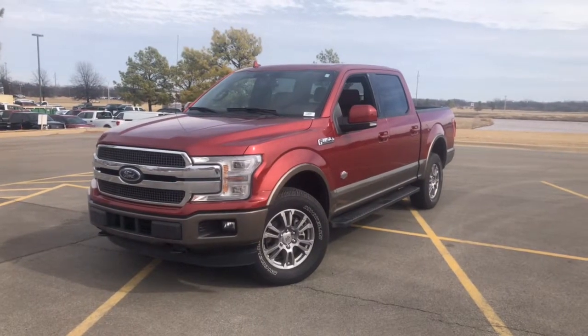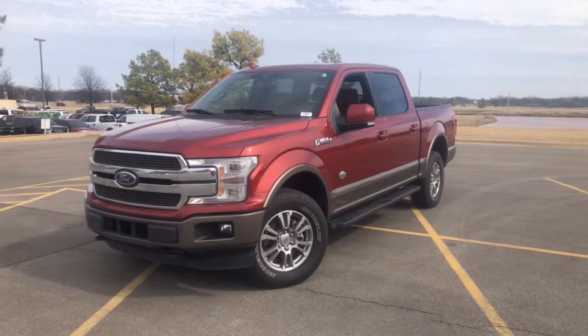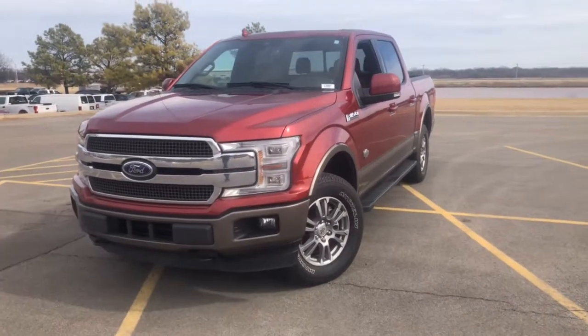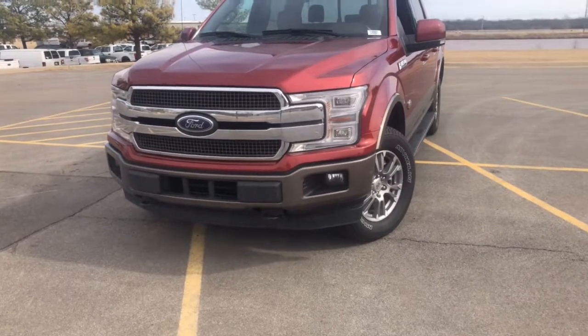Hi, my name is Martin. I'm here with Bill Knight Ford Stillwater. This is the 2018 Ford F-150 King Ranch. It's a super crew. I'm going to do a quick walk around video for you and show you a couple different features about the truck, and hopefully answer some questions that you might have.